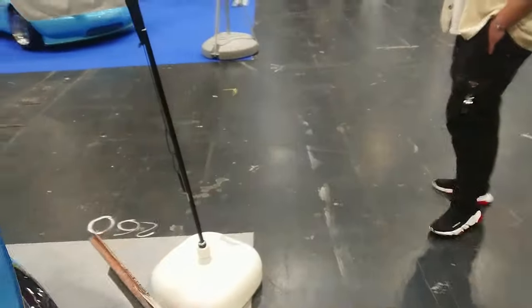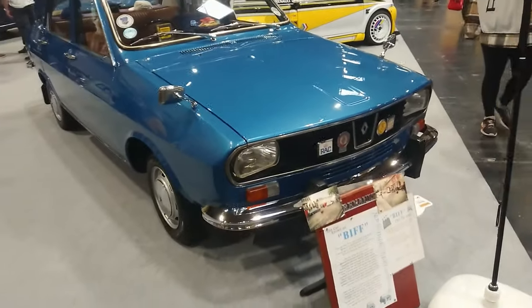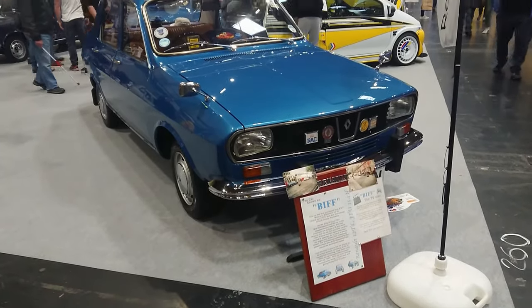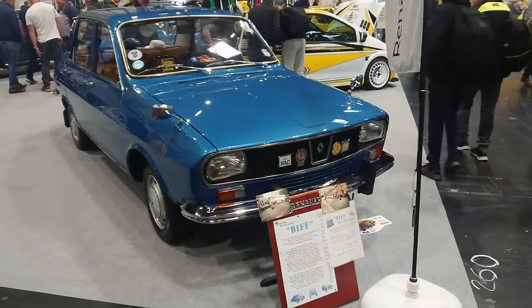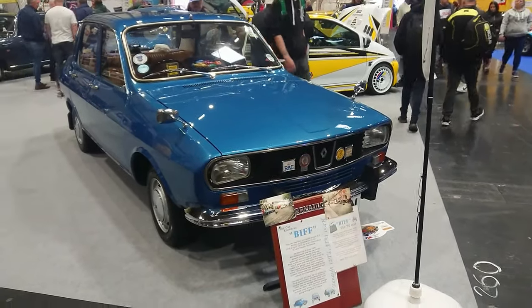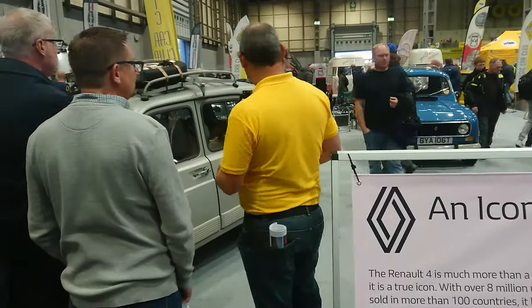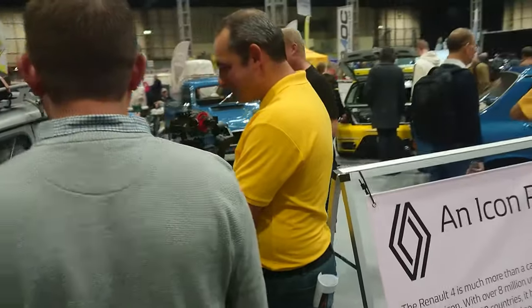Of course this car lived on for many, many years as the Dacia, with various different model names over in Romania. I think it's a 1.3 and this one is a '75. Wonderful. Once again we find this chap from the Mark On Motoring channel in his natural habitat, with Renault branded merchandise on.